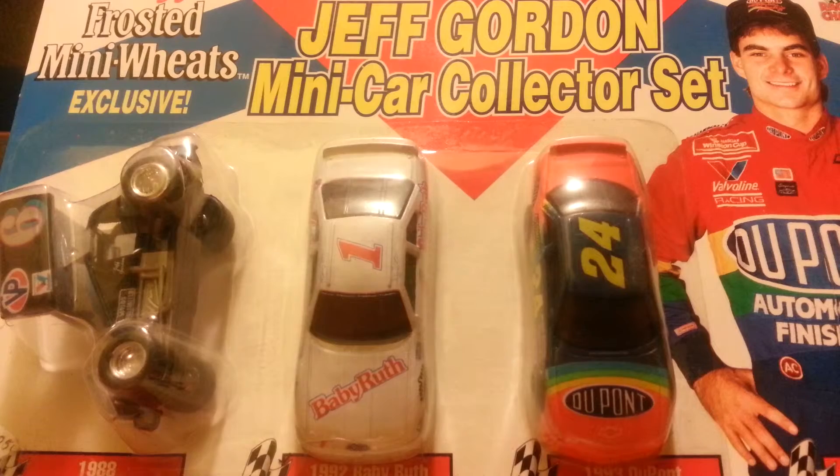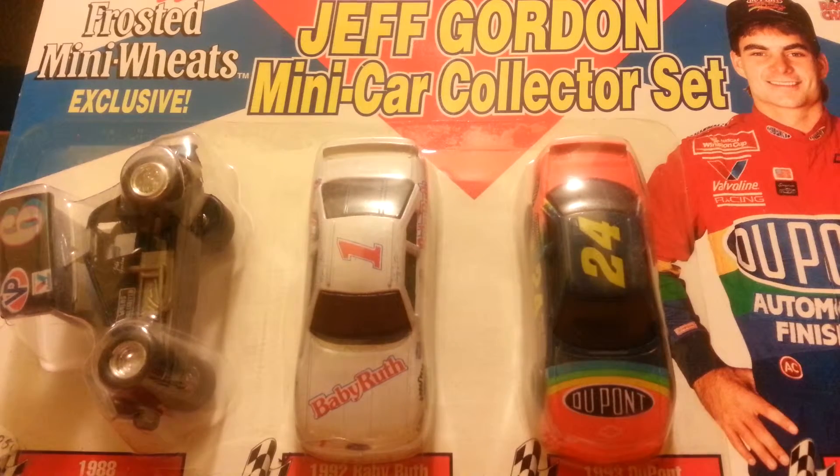So that's a short video today, but I'm glad I found these — they're really cool. I'm a big Jeff Gordon fan, so I think it's really cool. I will see you guys later.